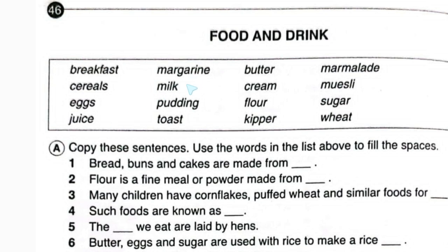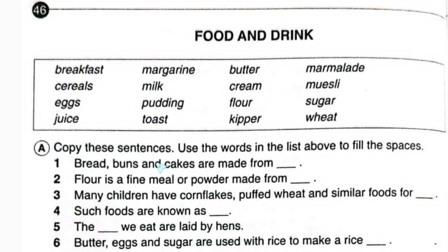juice, margarine, milk, pudding, toast, butter, cream, flour, kipper, marmalade, muesli, sugar, and wheat. After this box, exercise one is given: copy these sentences and use the words in the list above to fill the spaces.